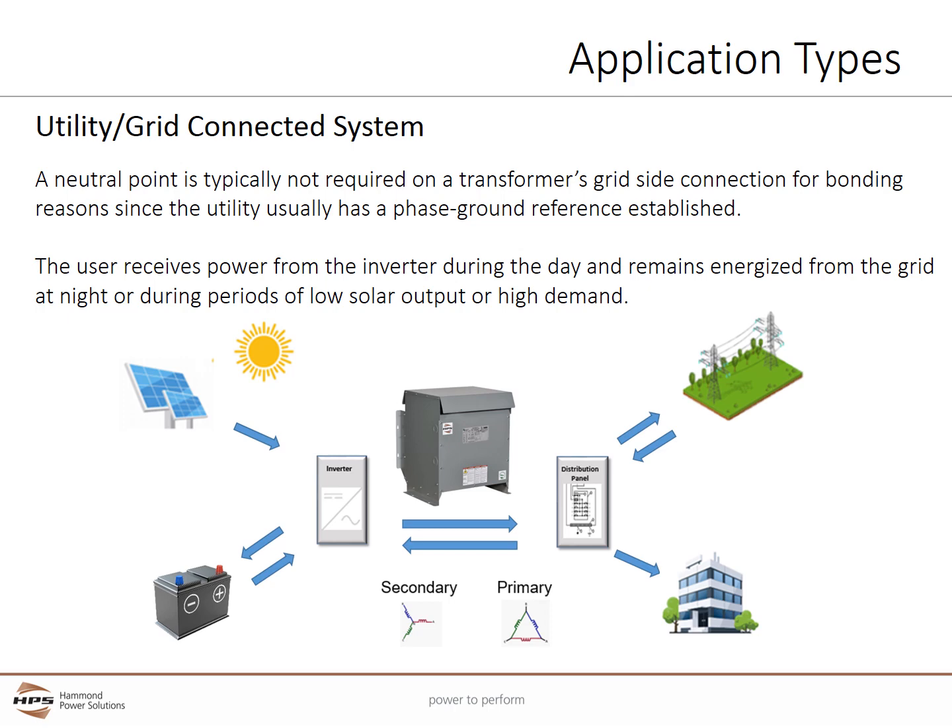This graphic shows a typical installation in which the facility is also connected to the utility grid. A neutral point is typically not required on a transformer's grid-side connection for bonding reasons, since the utility usually has a phase-to-ground reference established. The user receives power from the inverter during the day and remains energized from the grid at night or during periods of low solar output or high demand.